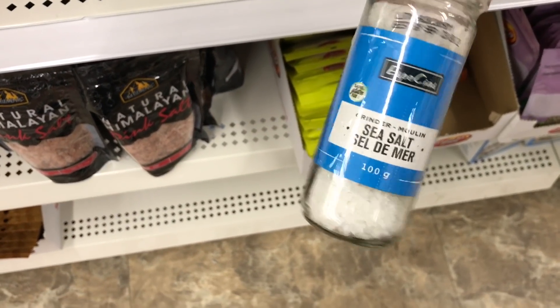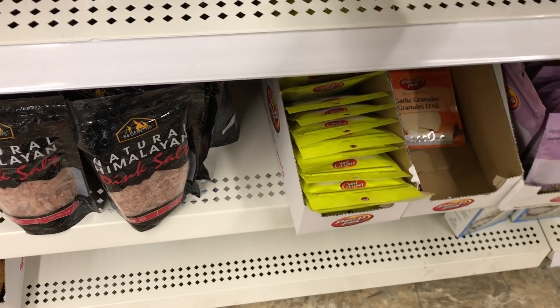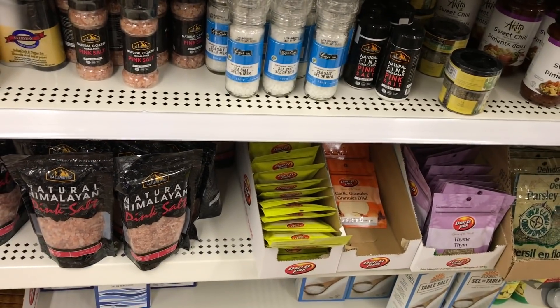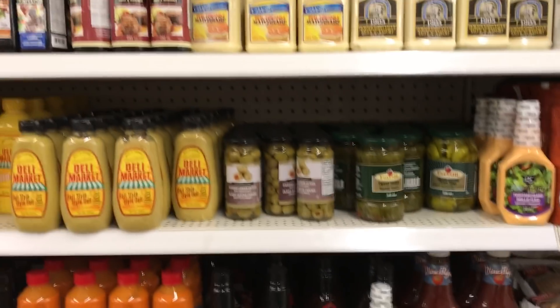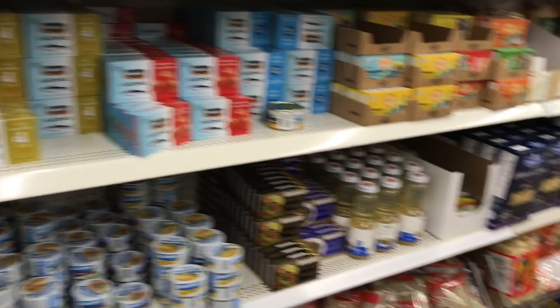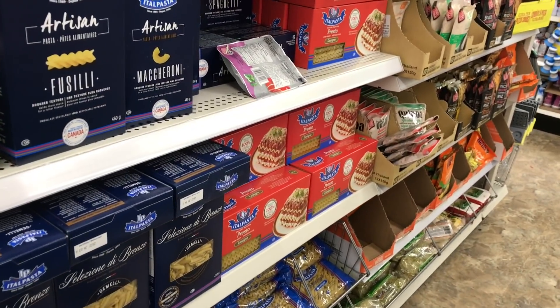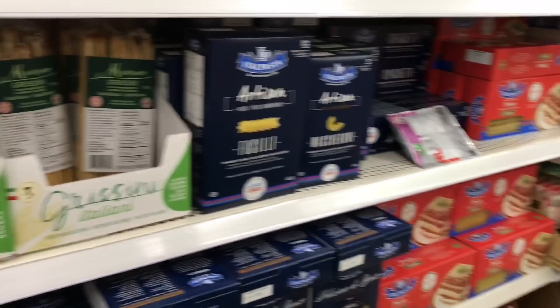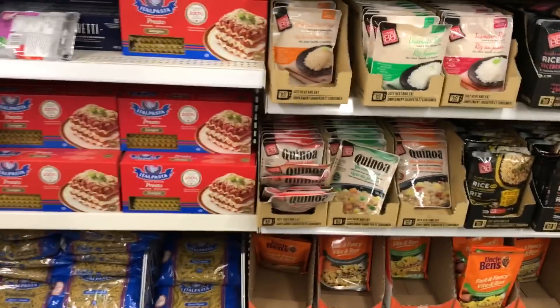This is a fairly new item put on the shelf — it's already got a grinder built into it.